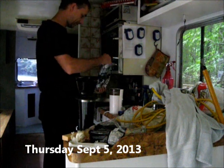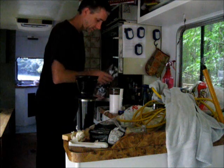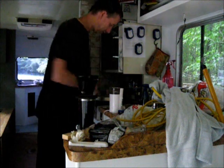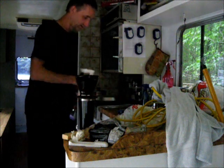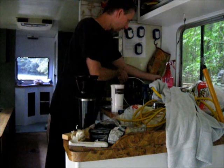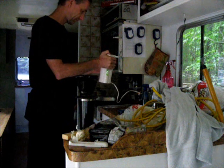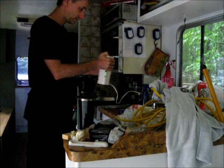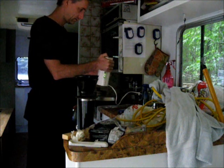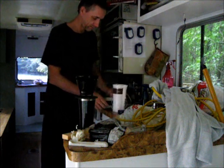I did not sleep here last night. It was too late by the time I got home to finish my move in here. But since this is where my electricity is, this is where I am making my coffee this morning. That is definitely a big step towards getting the move done — having my power moved over to the new RV.